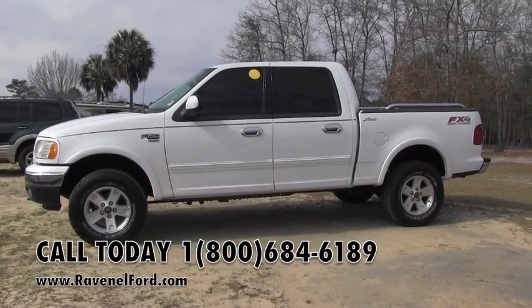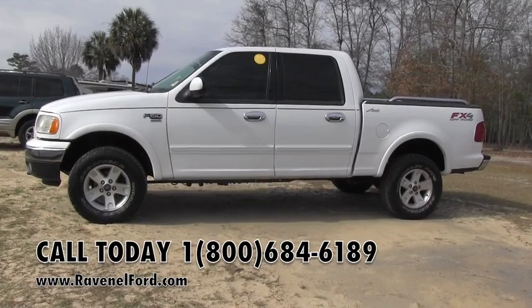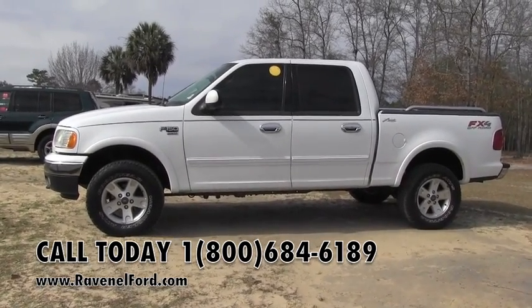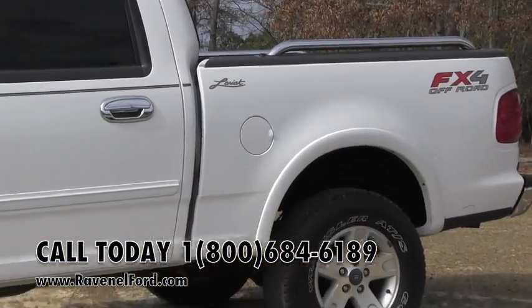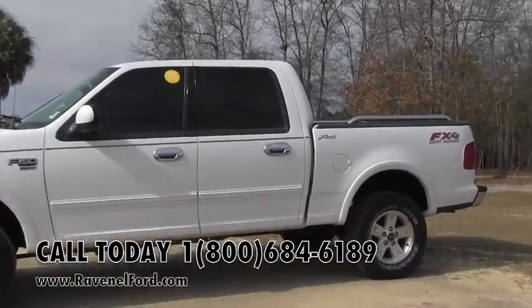Hey everybody, today we're at Ravenel Ford. We're looking at this truck right here. It's a 2003 F-150, and it does have the 5.4 liter Triton V8 engine in it and the FX4 off-road package, as you can see right there. Also seems to be a Lariat from the graphic going down the side right there.